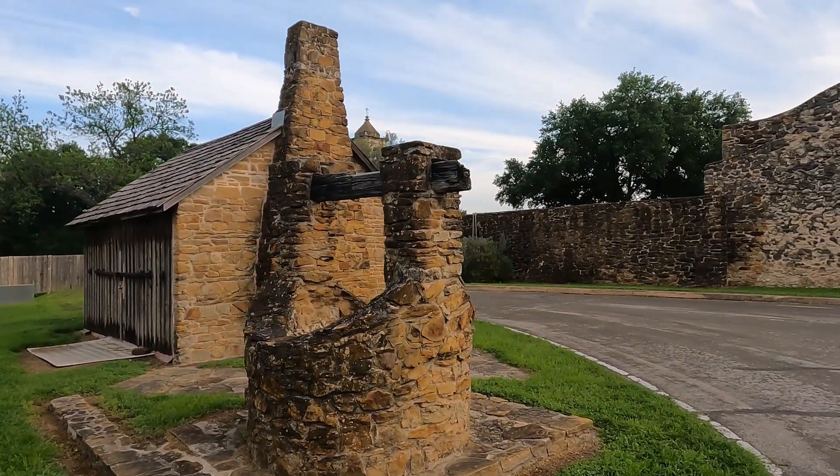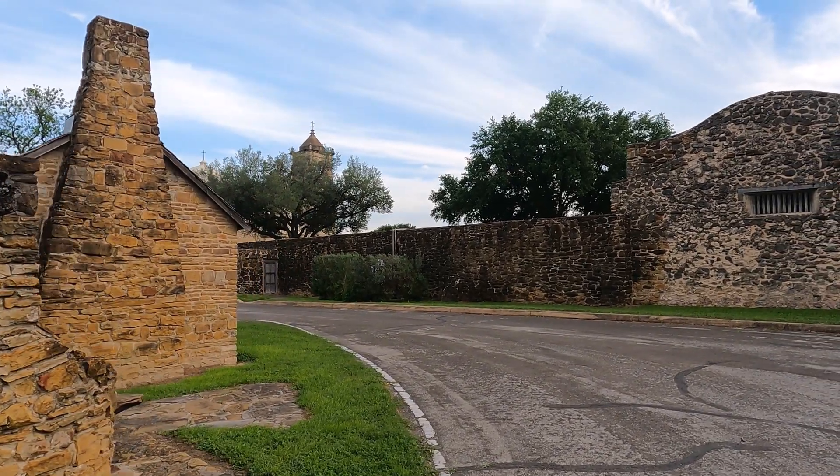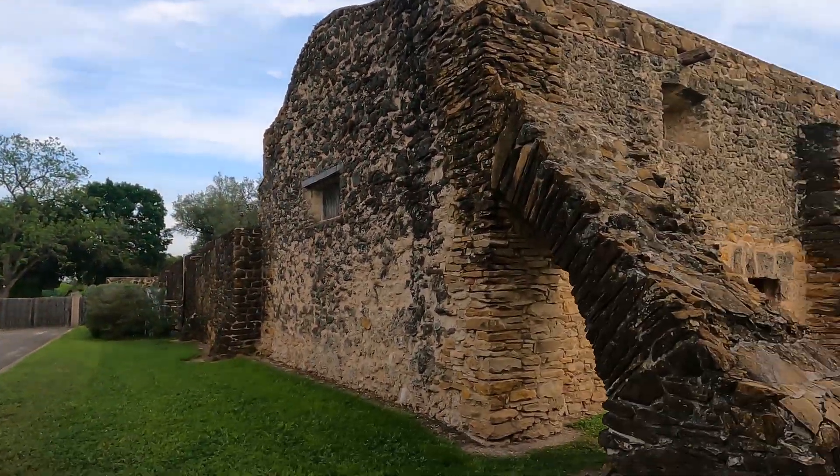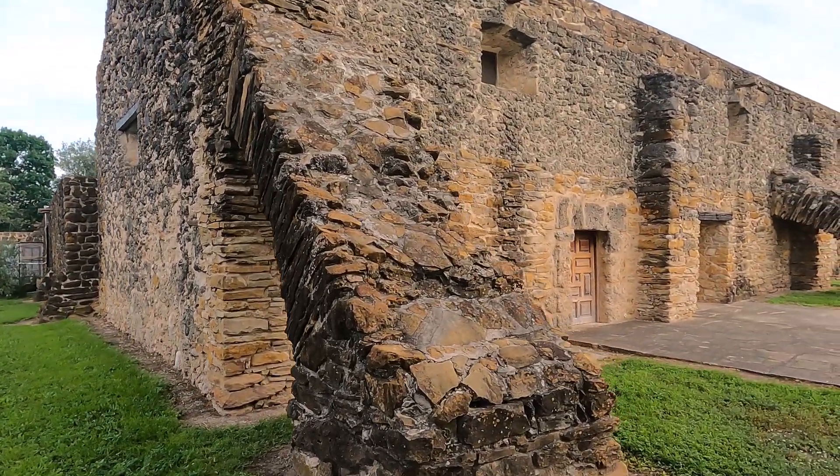What's kind of interesting about these missions here is a long time ago, some people from Spain brought some ancient architectural design technology, and they also taught people about God.